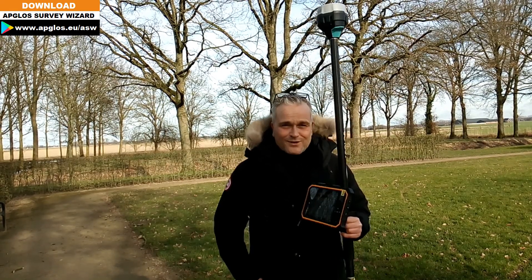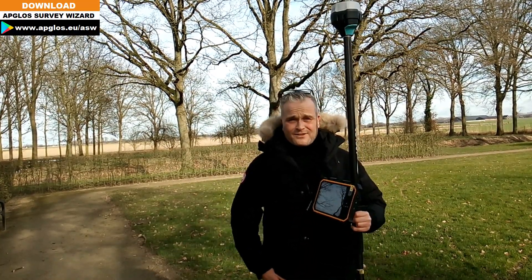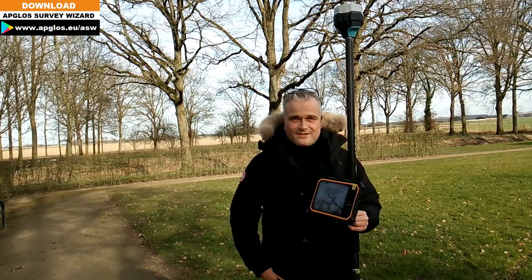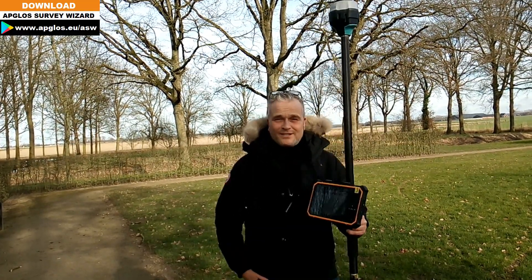If you want to land survey with the most accuracy, enroll in the course in the land surveyor. If you want to know how, please check this video — I'm sure you will enjoy it.